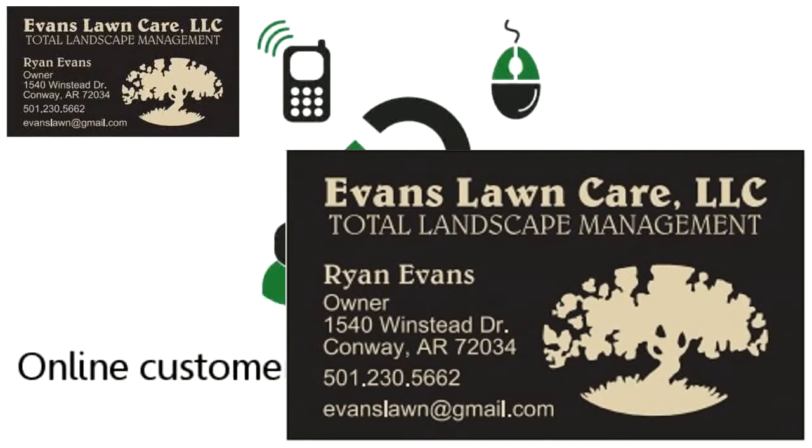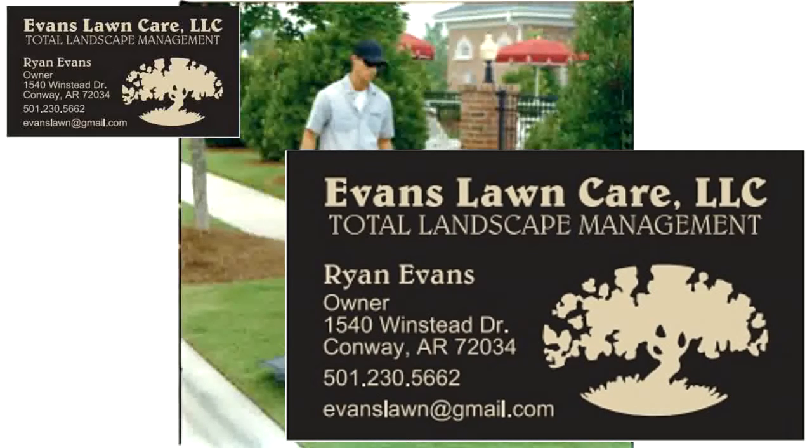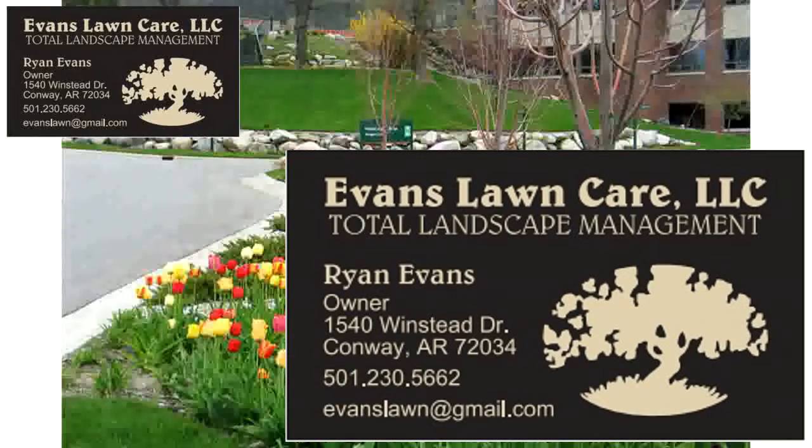An online customer follow-up retention system so your customers and clients are encouraged to come back and do business with you again and again. As a local landscaper, these are just some of the powerful online strategies available for you to use to increase sales and profits in your business.